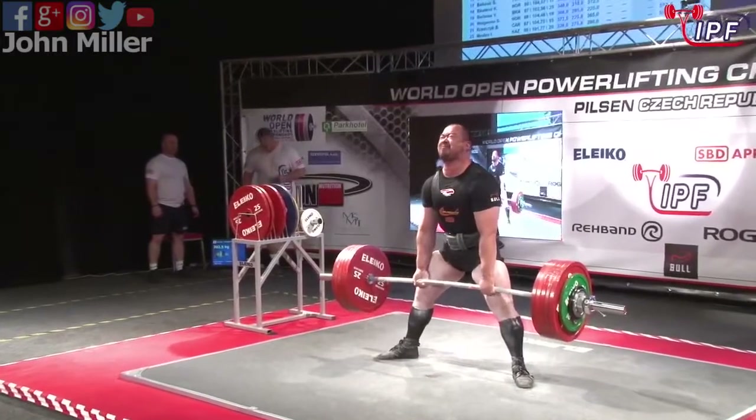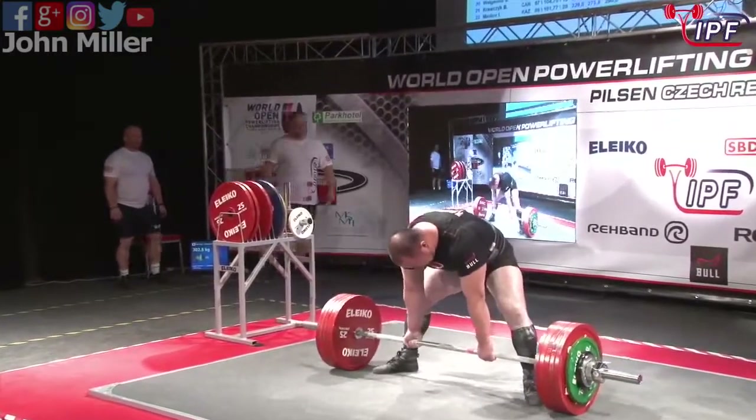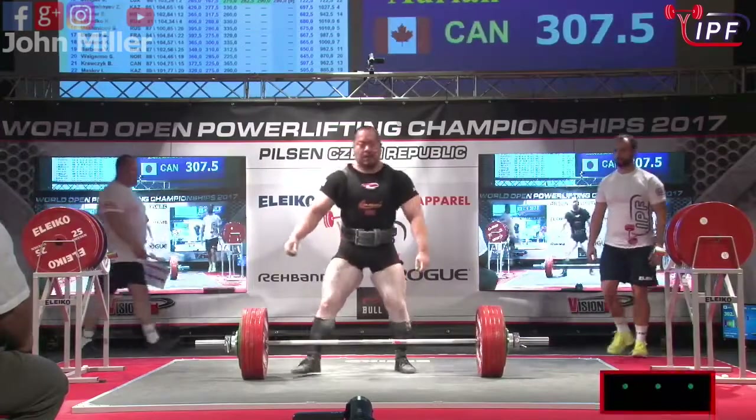Don't have to work for this one. Cannot quite get it to the lockout.